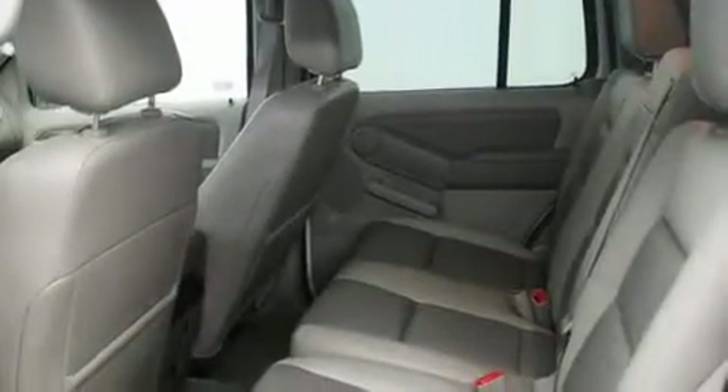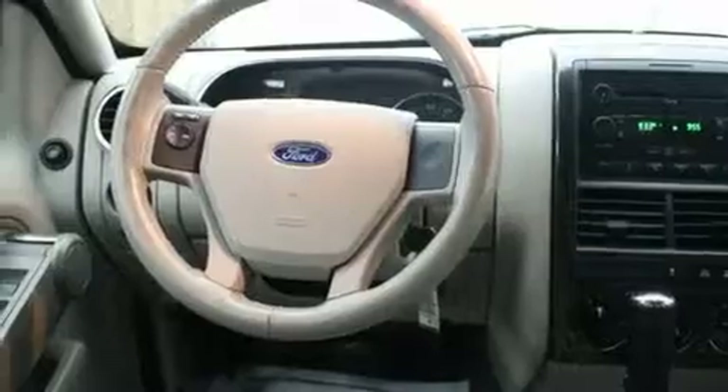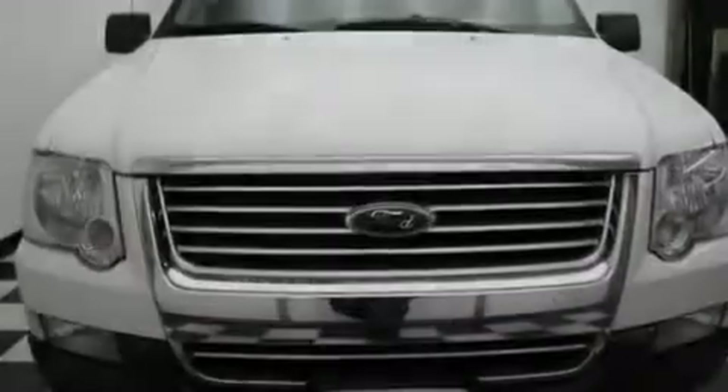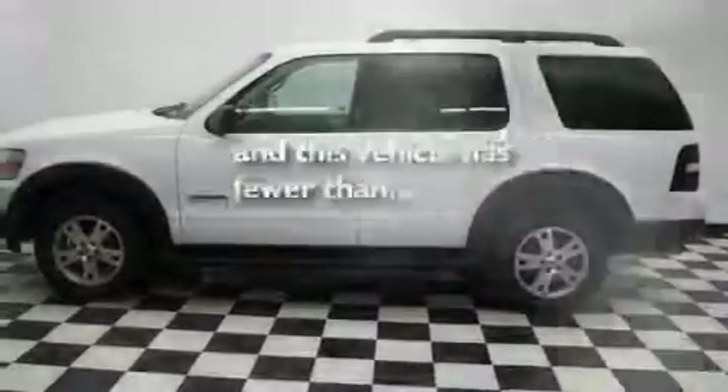Its top features include fold-down rear seats, cruise control, a rear window defroster, a portable music device-ready stereo system so you can take your music with you, a leather-wrapped steering wheel, alloy wheels, running boards, an anti-lock braking system, a keyless entry system, and this vehicle has fewer than 57,000 miles on the odometer.